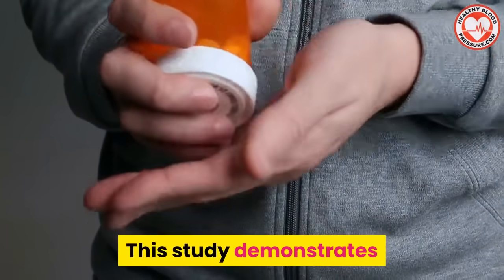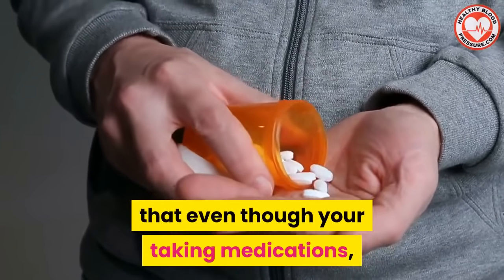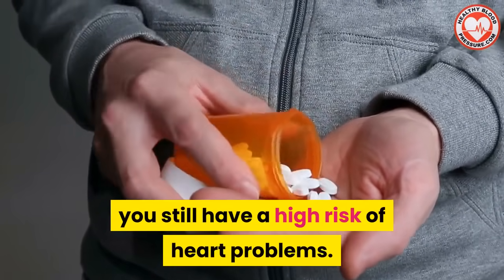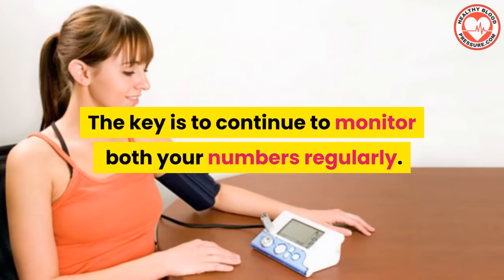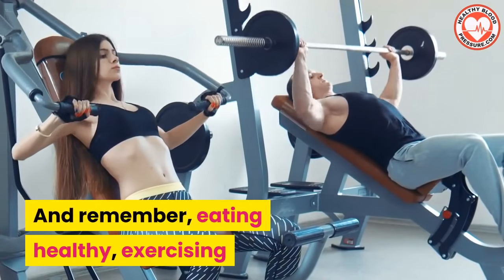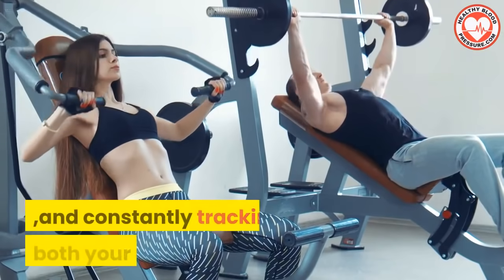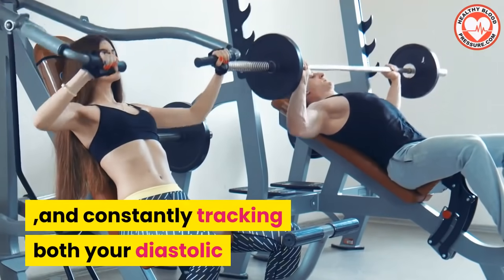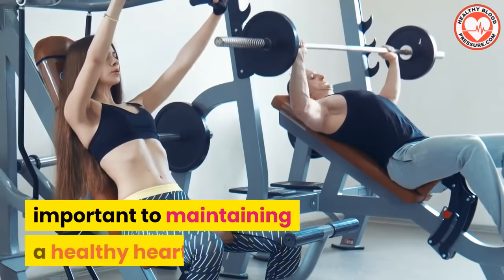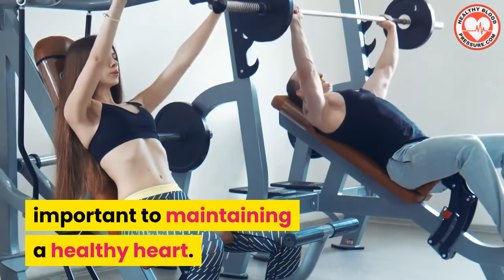This study demonstrates that even though you're taking medications, you still have a high risk of heart problems. The key is to continue to monitor both your numbers regularly. And remember, eating healthy, exercising, and constantly tracking both your diastolic and systolic blood pressure numbers is important to maintaining a healthy heart.